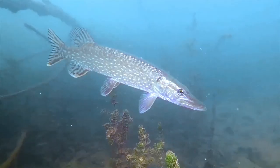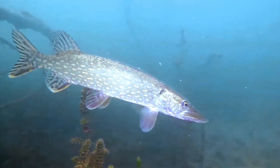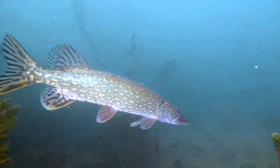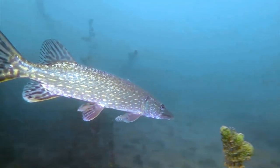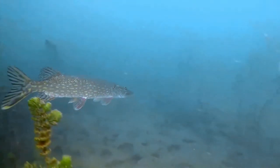Pike are found in sluggish streams and shallow, weedy places in lakes and reservoirs, as well as in cold, clear, rocky waters. They are typical ambush predators — they lie in wait for prey, holding perfectly still for long periods, and then exhibit remarkable acceleration as they strike.